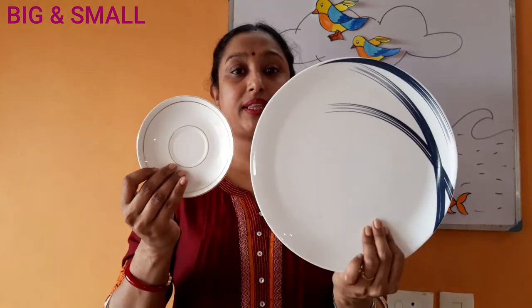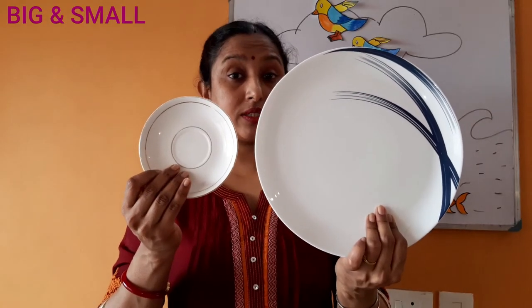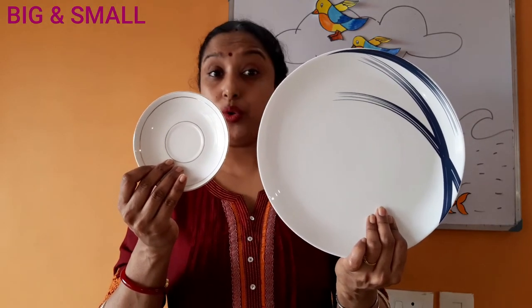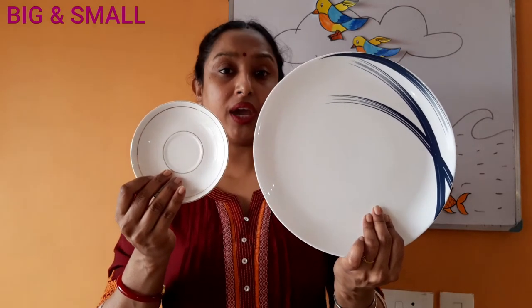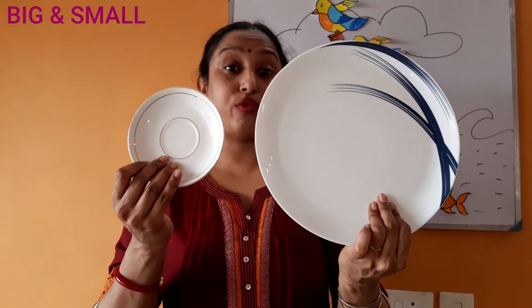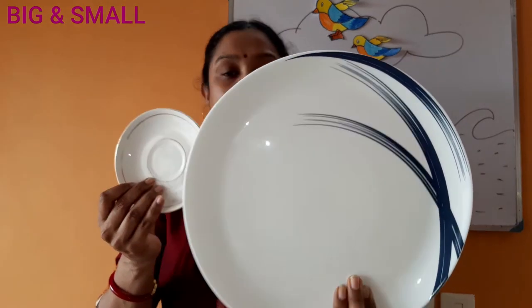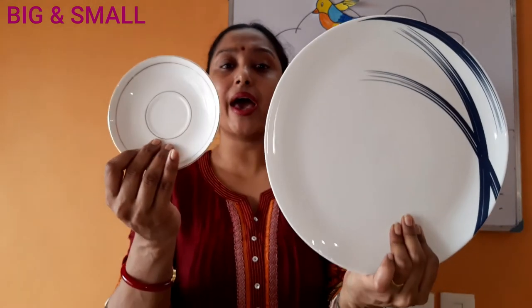Now I will move on to the next object. Look — what are these? These are plates. These are same objects, but observe very carefully — are they the same size? No, there is a difference in size. One is big and the other one is small. This is a big plate and this is a small plate.